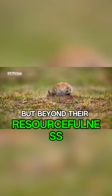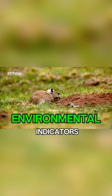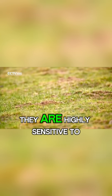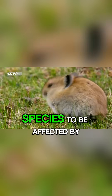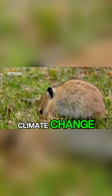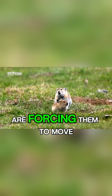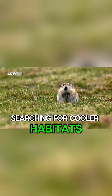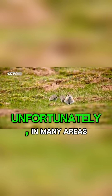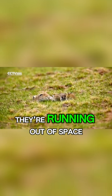But beyond their resourcefulness, pikas are also environmental indicators. They are highly sensitive to temperature changes, making them one of the first species to be affected by climate change. Rising temperatures are forcing them to move higher up the mountains, searching for cooler habitats. Unfortunately, in many areas, they're running out of space.